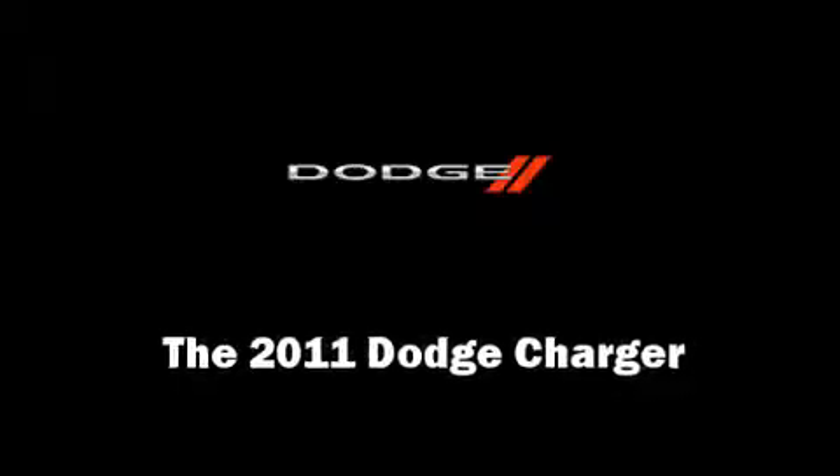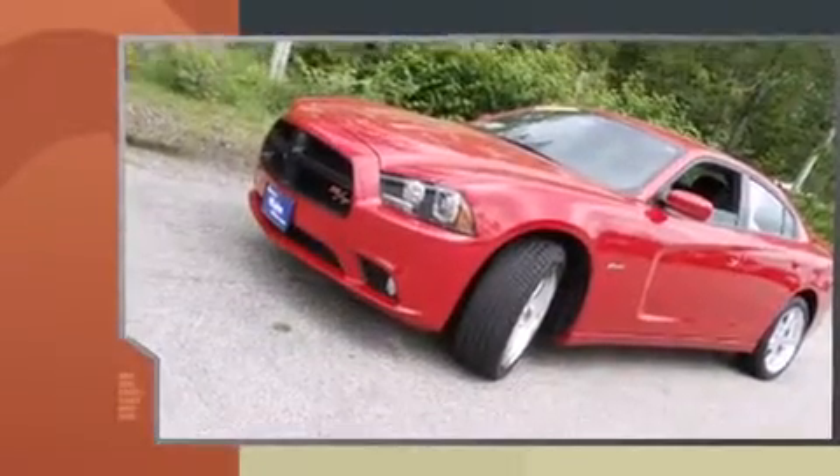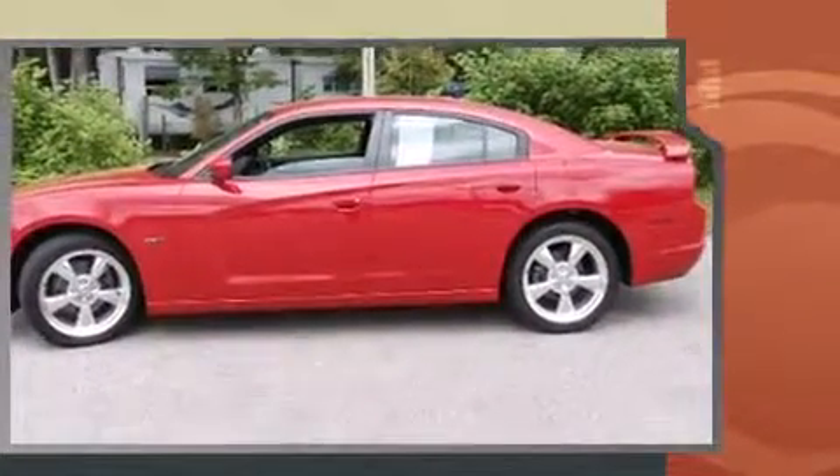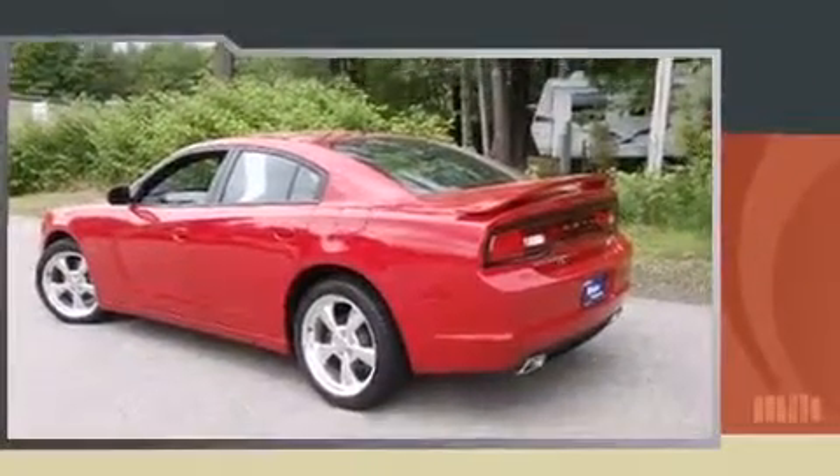Step into the 2011 Dodge Charger. With fewer than 3,000 miles on the odometer, this four-door sedan prioritizes comfort, safety, and convenience. It features an automatic transmission, rear-wheel drive, and a powerful eight-cylinder engine.